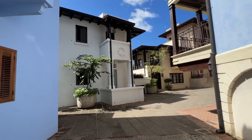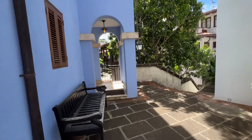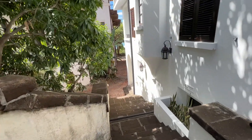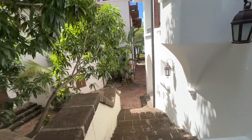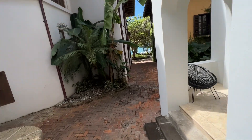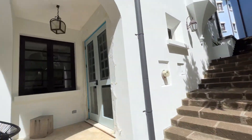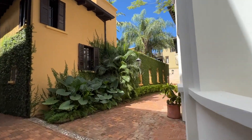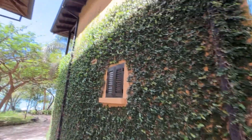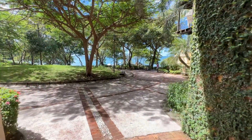It's easy to get lost in here. There's somebody's front door. There's the beach. There we are.